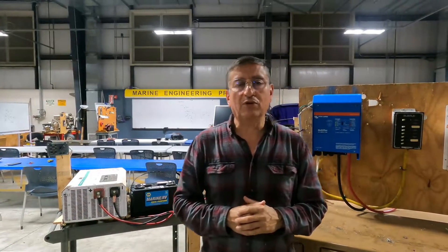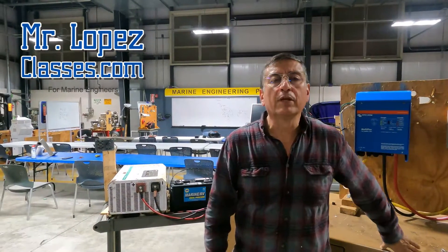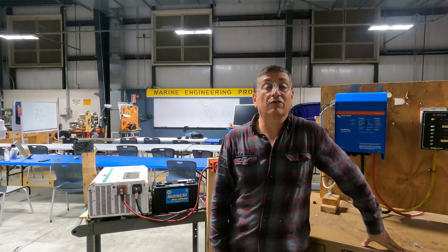Hi guys, welcome to another episode of MrLopezClases.com. Today we are going to talk about inverters.